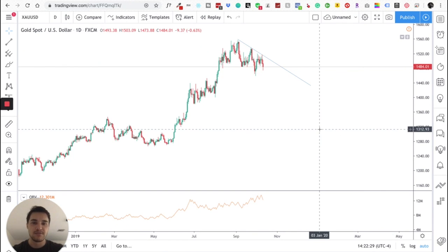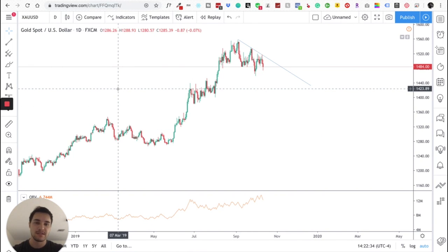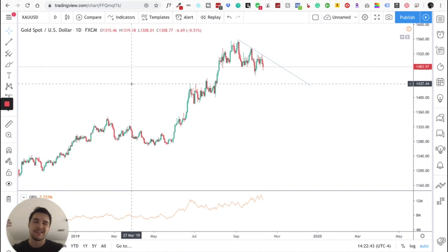Let's get to it. Here you can see we're on gold on the daily time frame on TradingView.com — by the way, this is a free charting platform anyone can use. If you want to get rid of ads you can pay about ten dollars a month, but I just use the free version. I used to have the paid version but I realized I wasn't even using it, so I downgraded to the free version.